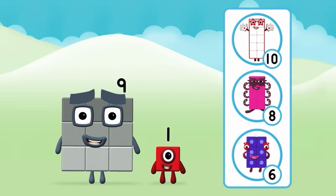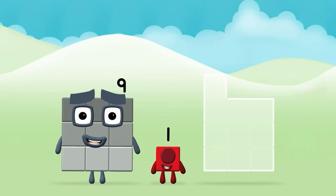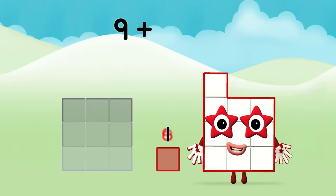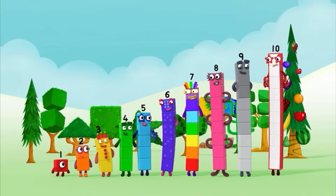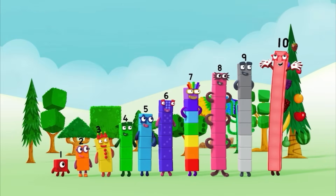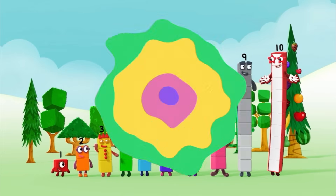What number block will you make when you add these two number blocks together? Great! Now add the number blocks together! Nine plus one equals ten. Marvellous! One, two, three, four, five, six, seven, eight, nine, ten.